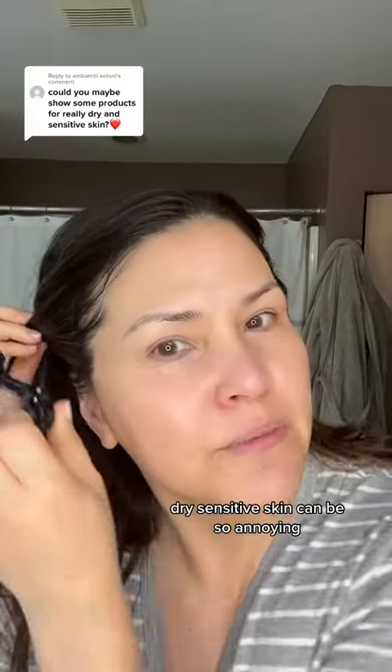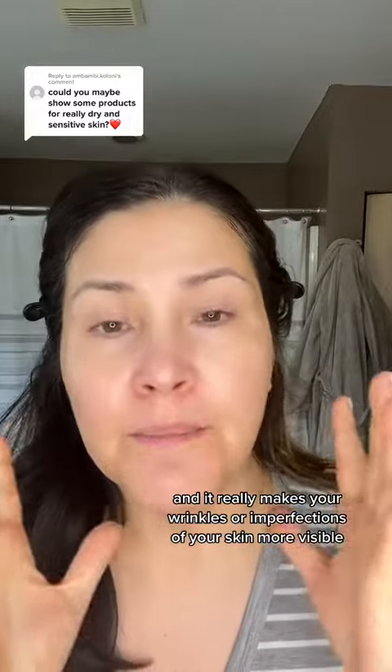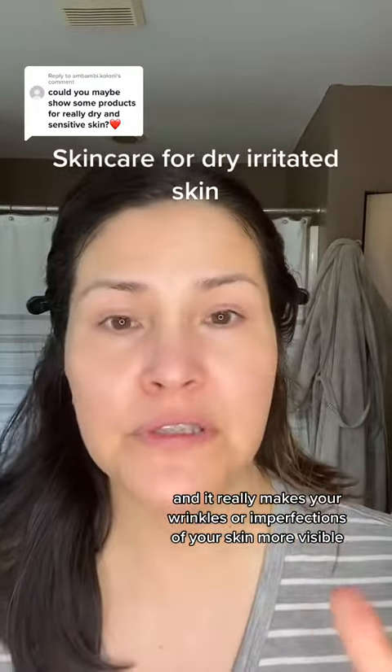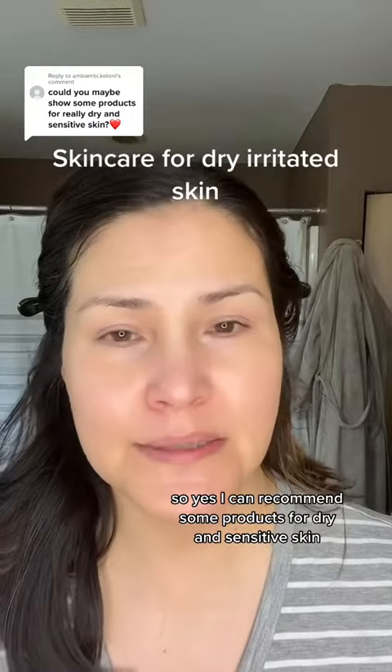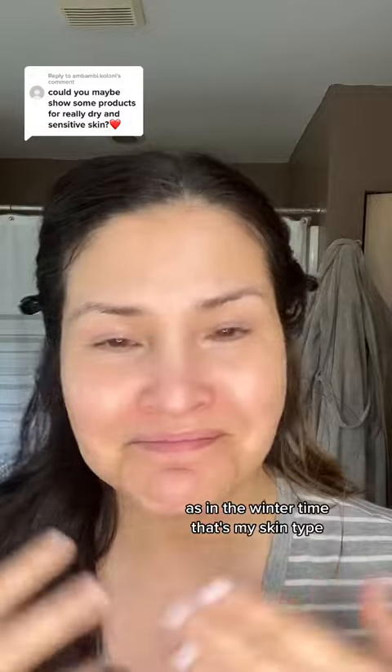Dry sensitive skin can be so annoying and it really makes your wrinkles or imperfections of your skin more visible. I can recommend some products for dry and sensitive skin — in the wintertime, that's my skin type.